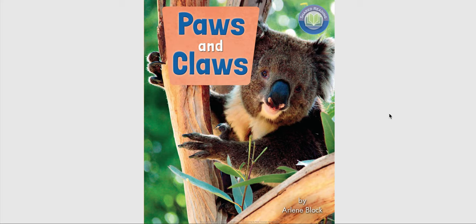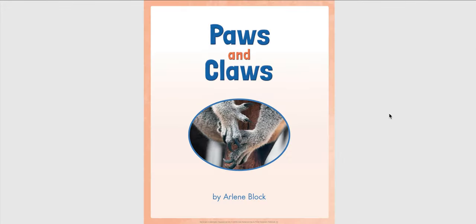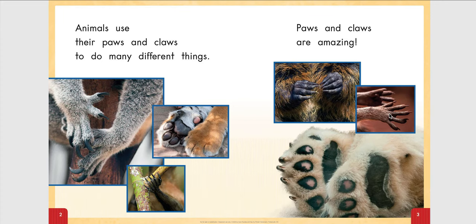Paws and Claws by Arlene Block. Animals use their paws and claws to do many different things. Paws and claws are amazing.